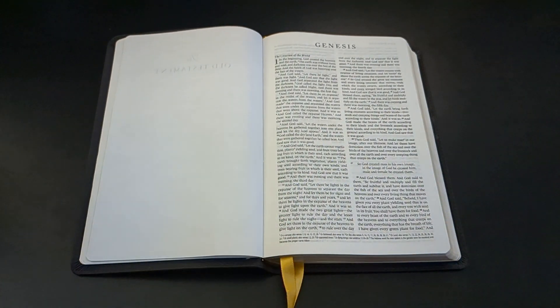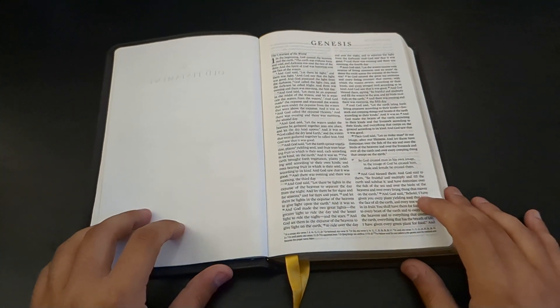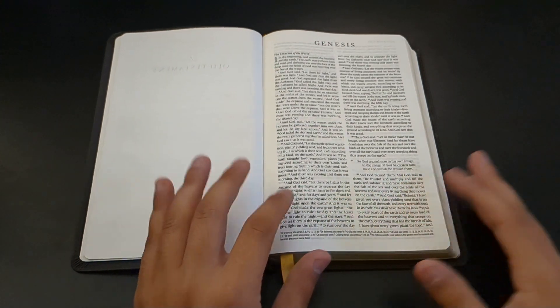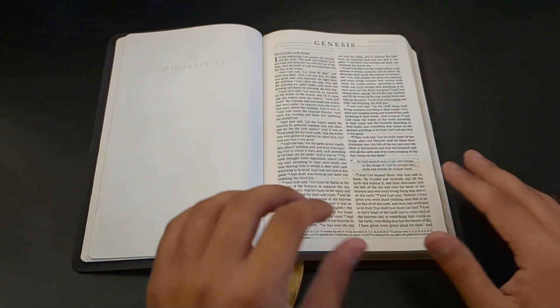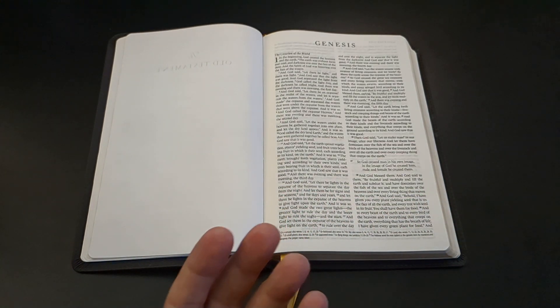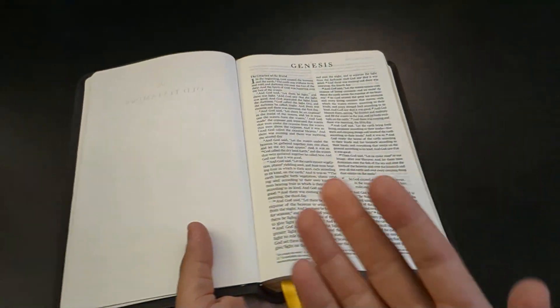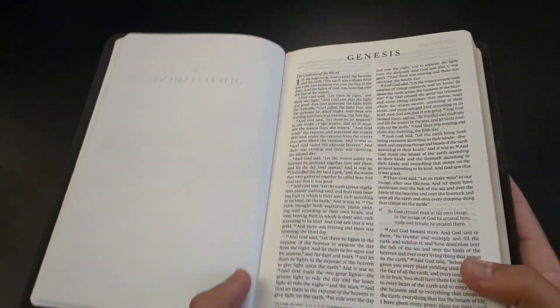Right off the bat, when I first bought this Bible, I didn't even have to train it — it just immediately lays flat, which I absolutely love. Especially for Thinlines, a Bible this thin, you want it to lay flat. Otherwise a good portion of it is not going to be able to lay flat, because it's such a small and thin Bible — the paper is not going to weigh down the tab enough.